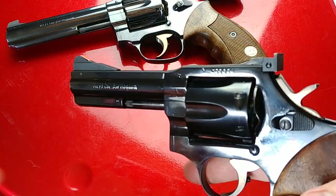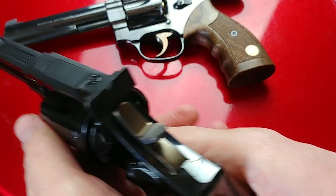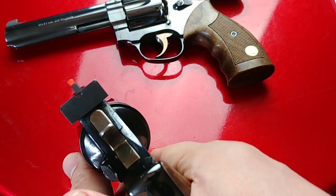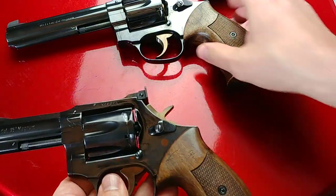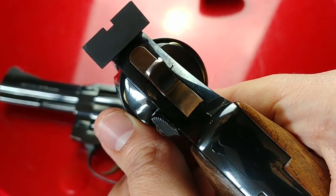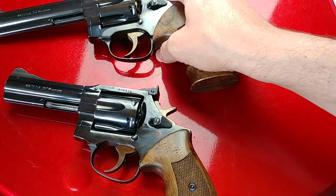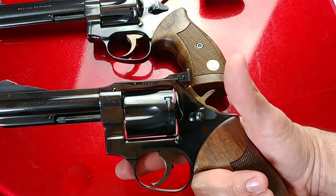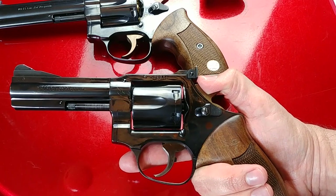Some advantages of the shorter barrel would be faster sight alignment. With a good stance it's not as big a deal, but with a shorter barrel it's easier to get a quick alignment. With a longer barrel, if your stance isn't great, it takes a little more adjustment to get on target. So faster sight alignment and easier carry would be the main advantages of the shorter barrel.